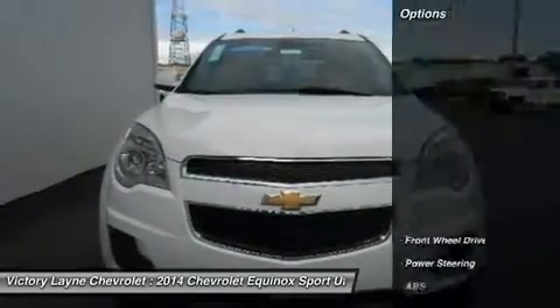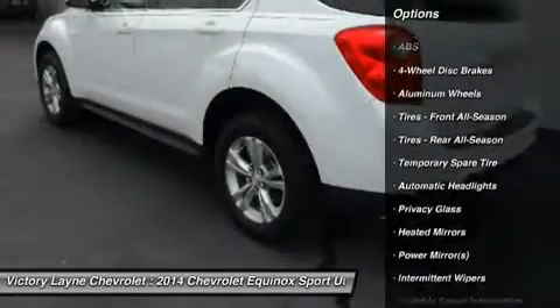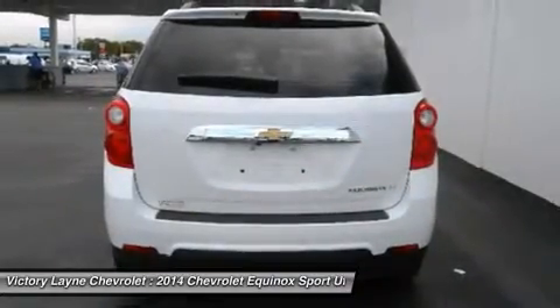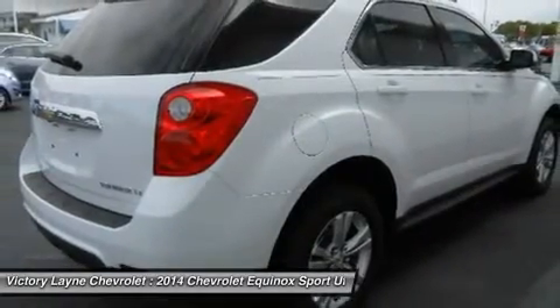The 2014 Chevy Equinox has a comfortable and quiet ride and drives like a more expensive car. It has an edge in passenger comfort, especially in the rear, where the bench seat can move several inches to create more legroom. A front driver and passenger benefit from generously sized seats.